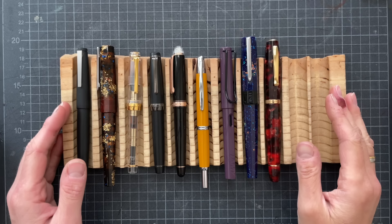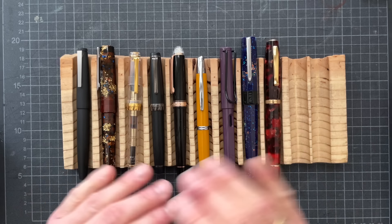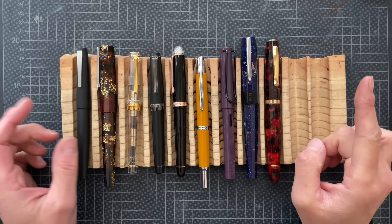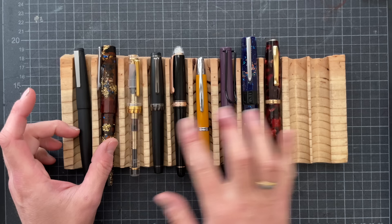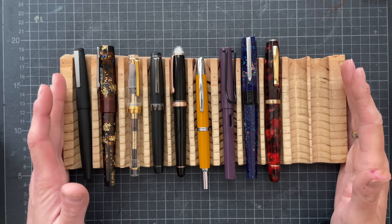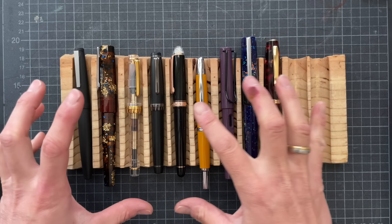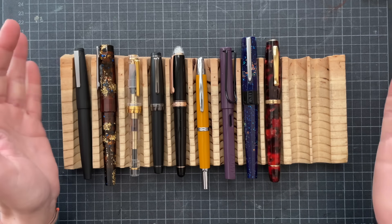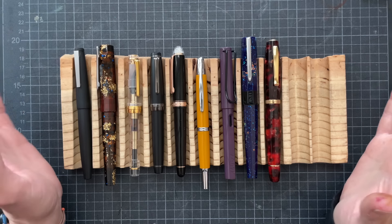Hello there, it's Simone. I'm here to review all — how many pens did I have inked in April? Nine pens that I had inked in April of 2024. Because I am not moving any of those forward into the month of May, I am going to do 31 inks, 31 days.